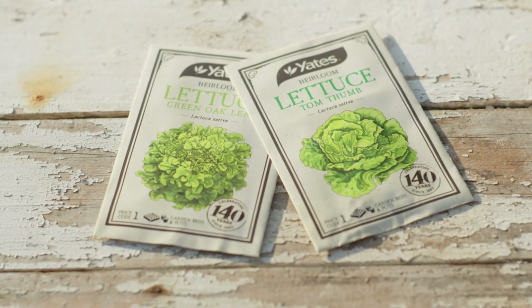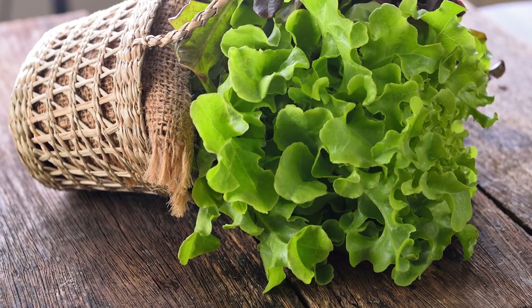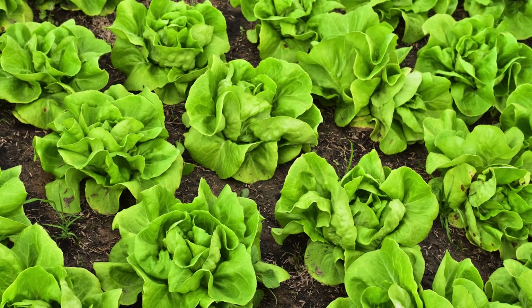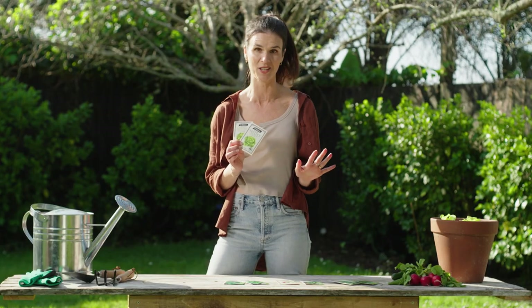Lettuce is a must. Here are two heirloom lettuces with quite different leaves to give colour and texture contrast in your salads. Green oak leaf lettuce has longer lobed leaves with a sweet non-bitter flavour, and Tom Thumb lettuce has round shaped leaves and is a petite easy-to-grow lettuce. Tom's ideal for even the smallest of gardens or pots.